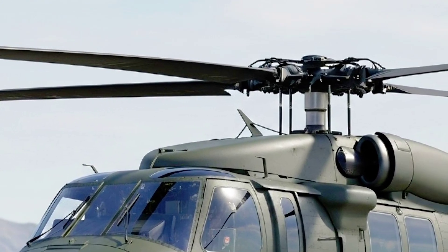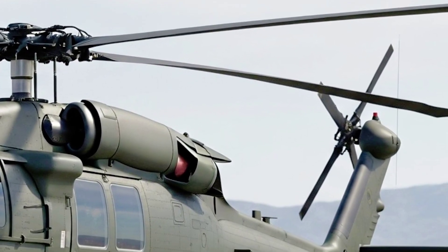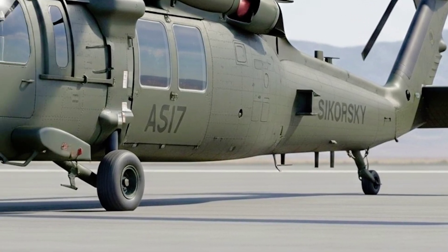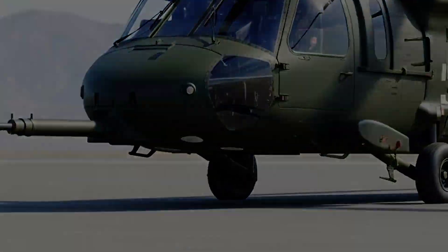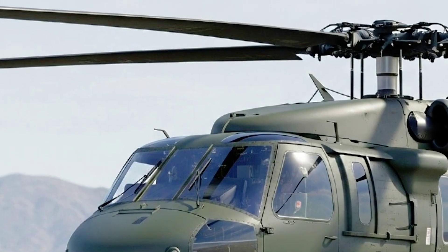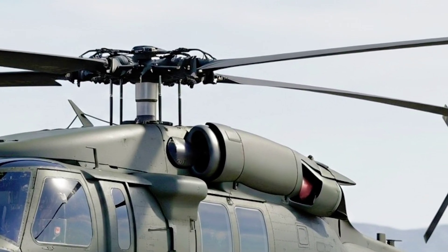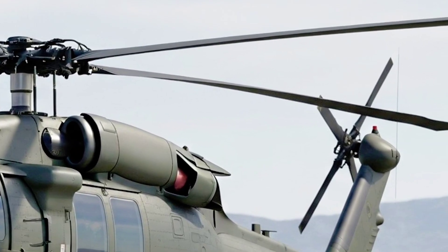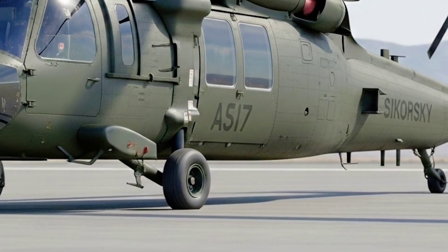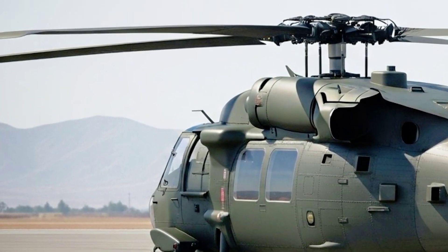Powering the 2026 UH-60 is Sikorsky's most advanced propulsion system to date — twin General Electric T901-GE-900 turboshaft engines, each delivering over 3,000 shaft horsepower. These engines aren't just stronger, they're smarter, equipped with adaptive control software that automatically optimizes performance based on altitude, temperature, and payload. The result: a top speed that now pushes beyond 200 knots, a service ceiling of over 20,000 feet, and the ability to lift payloads exceeding 10,000 pounds externally. Whether it's troops, vehicles, supplies, or critical medical equipment, the new Black Hawk hauls it with unshakable confidence.